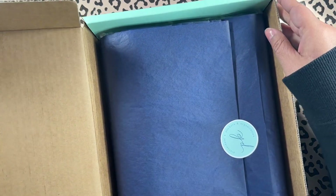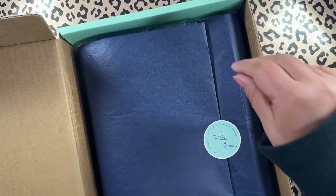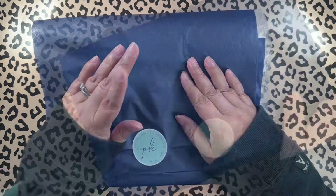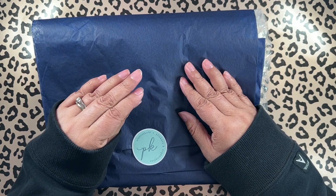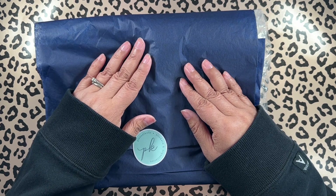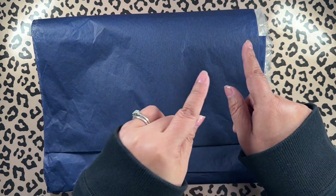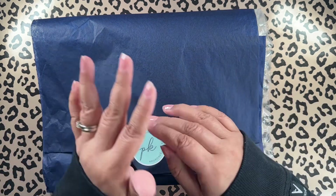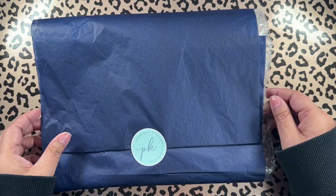This box is giving me Erin Condren vibes — it looks very similar to the Erin Condren boxes. Let me tell you, I ordered this on Tuesday, on Wednesday I got a shipping confirmation and tracking number, and I got this on Friday. Order on Tuesday, got it on Friday — that's lightning fast shipping, I could not believe it.